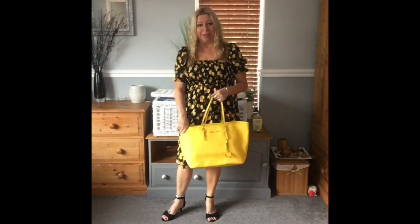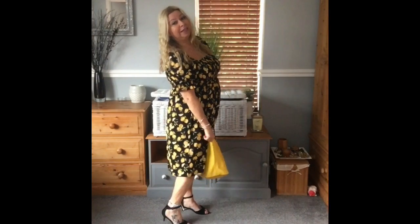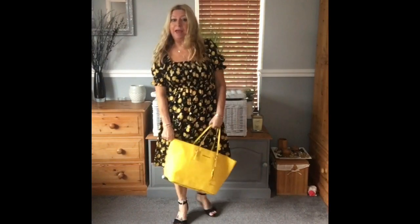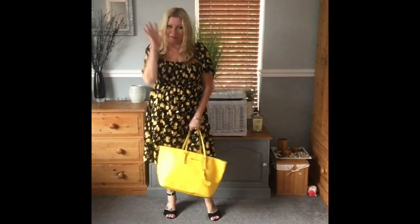I've got it on with my lemon coloured Michael Kors shopper, and I've got these little kitten heels that I bought a couple of years ago. These are from Everything Five Pounds and that's me off to work. I'll see you tomorrow.